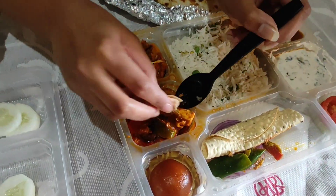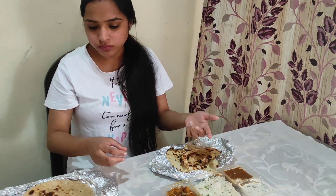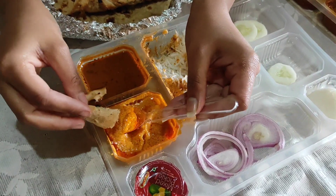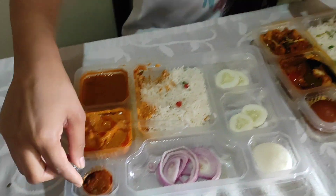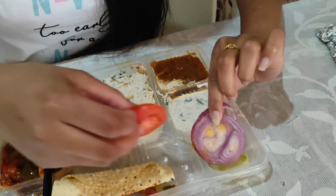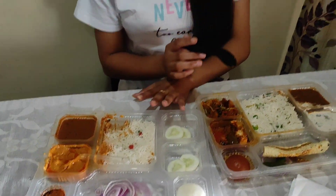Now we will taste the rice with the paneer. This paneer is very sweet and good. We also have salad and roti served. In the Bika Nirwala salad we have onions, cucumber and mixed pickles. In the Haldi Ram salad we have extra pepper, tomatoes and cucumber.